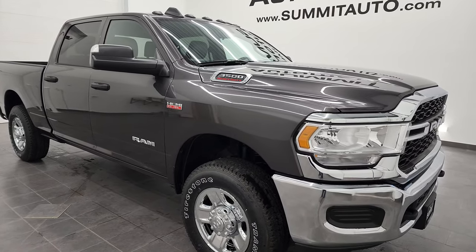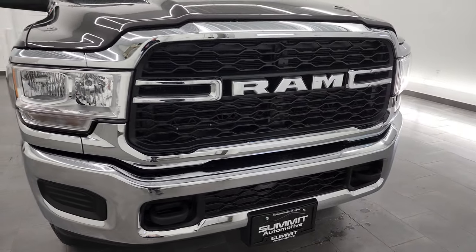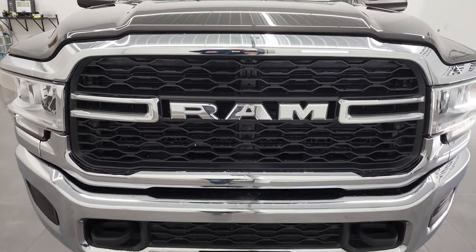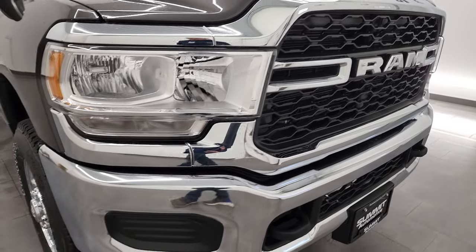Granite crystal is the color. If you like the video and how we do things here at Summit Automotive, in the lower right hand part of the screen is a link to subscribe to our YouTube channel where we upload videos of our new and used inventory each and every day. This one has the chrome appearance package as well.